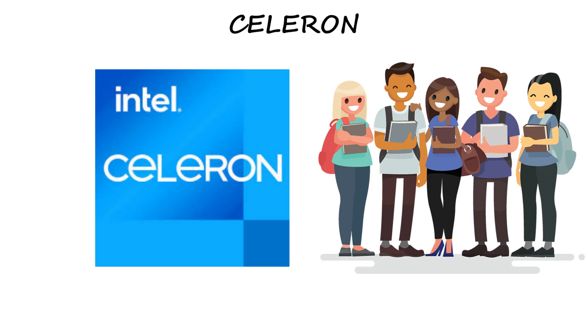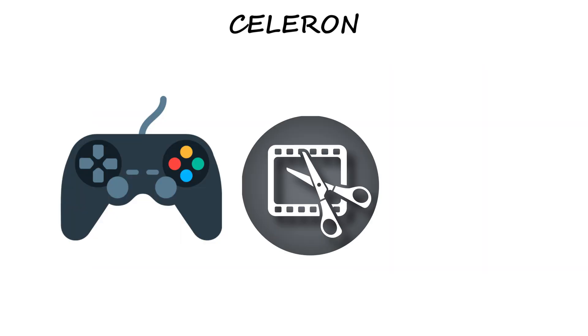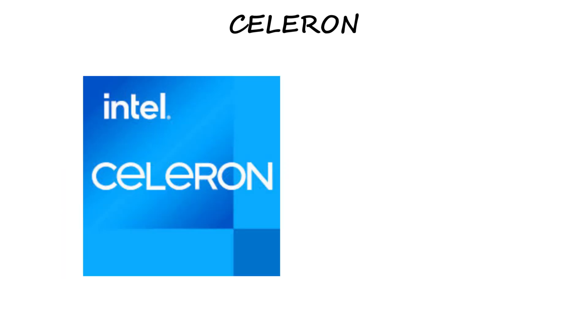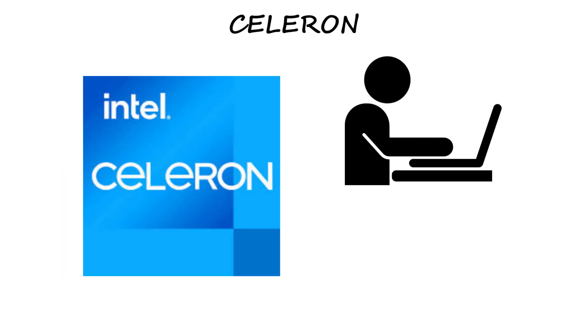Great for students who just need a laptop for notes or online classes, but don't expect it to handle gaming, editing, or multitasking — that's not its job. In short, Celeron is fine for simple work, but it's not made for speed.